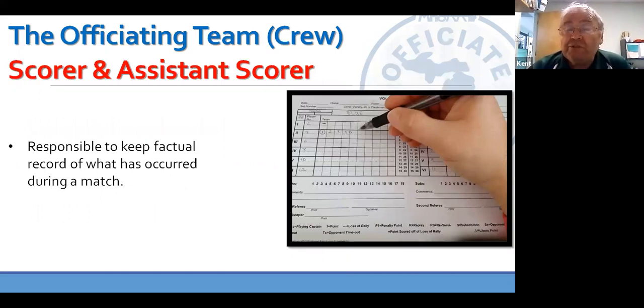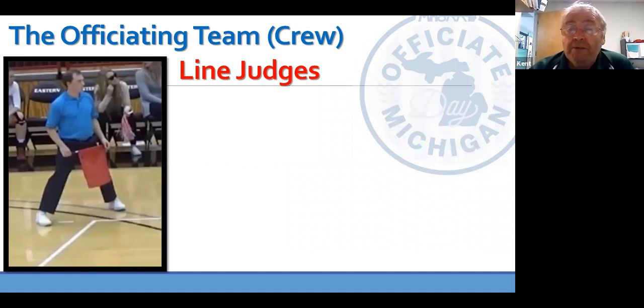The R2's primary responsibility is for watching for net violations and centerline violations, but they also need to assist R1 in ball handling violations because there are times when R1 is screened from a play and needs help. Their other responsibility is handling the table and any requests coming from the bench, such as timeouts and substitutions and the conduct of the bench personnel. We have a scorekeeper and an assistant scorekeeper, sometimes referred to as the Libero tracker. Their job is to keep a factual record of what happens during a match, so if there's a question we can go back to that official record and find out the truth.